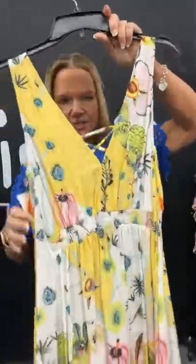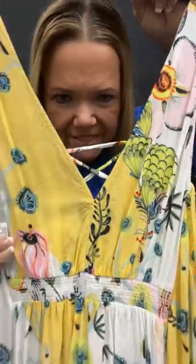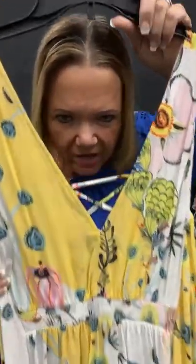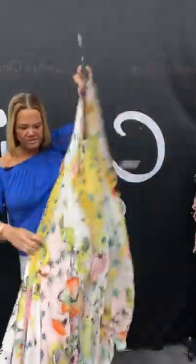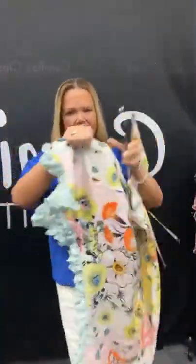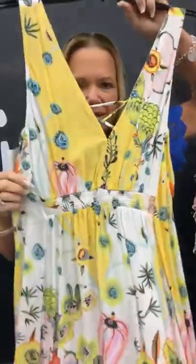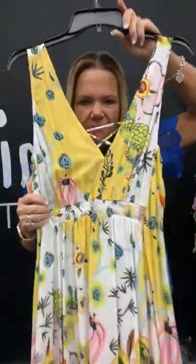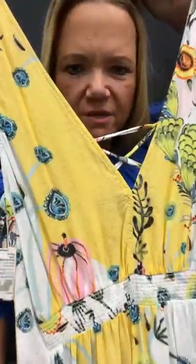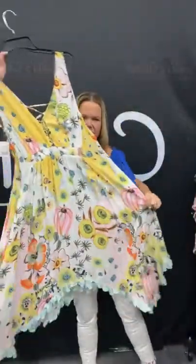Guys, this is Anthropologie — one of my top favorite brands ever, ever, ever. On our live day, just $35.21. Absolutely gorgeous maxi dress here — high-low hemline. It's got kind of this light green color at the bottom. If you love Anthropologie — I sure do — but I don't like to pay retail for it. It has some cinching right here. This dress is absolutely gorgeous. It's number 51 — sold space 51. You're going to get it for $35.21.